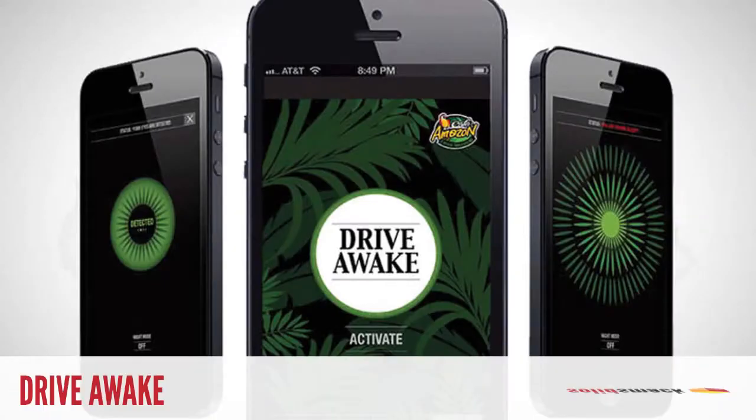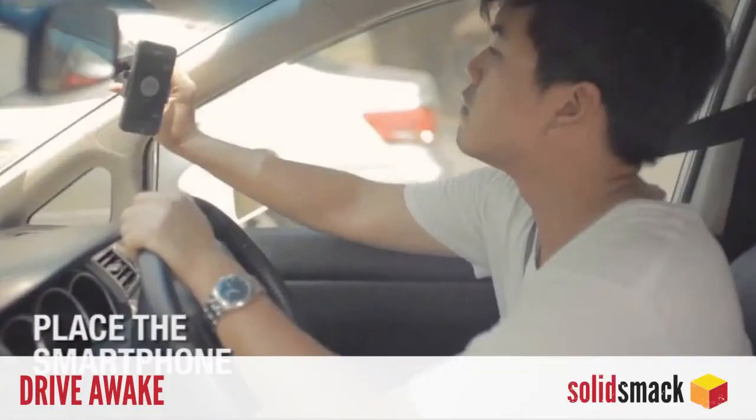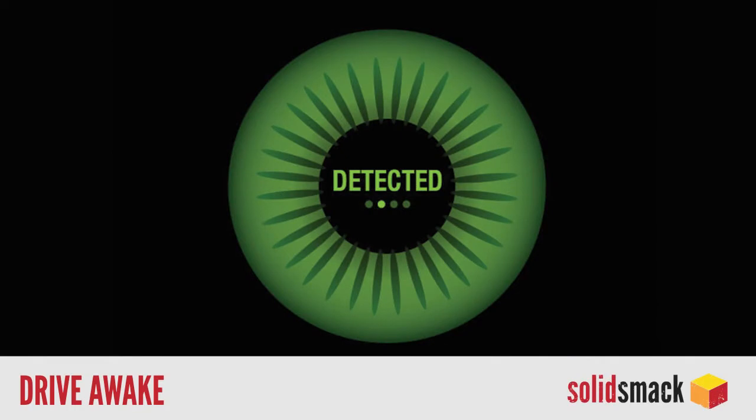And now our favorite useless slash un-useless app of the week: Drive Awake, the new app from Cafe Amazon that keeps you from falling asleep on those interstate road trips. By placing your phone on a dashboard mount, the app keeps track of your drowsy eyes and directs you to the nearest Cafe Amazon with the first sign of sleep. Also available for free on iTunes.